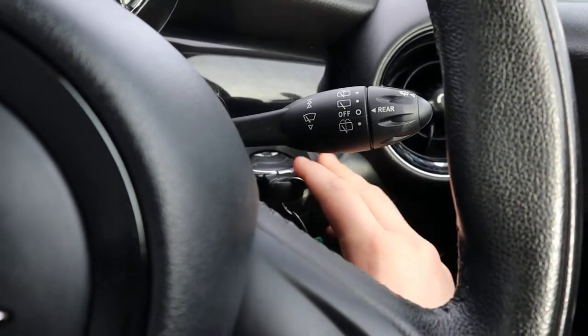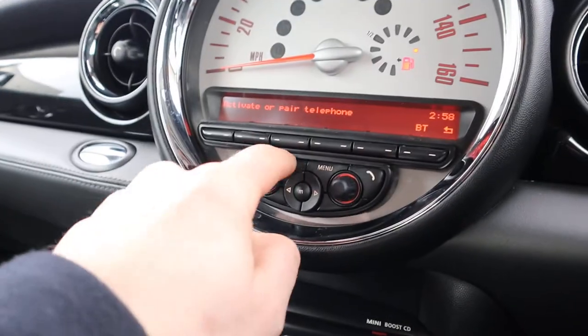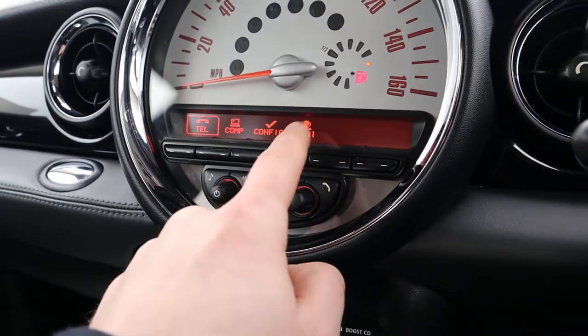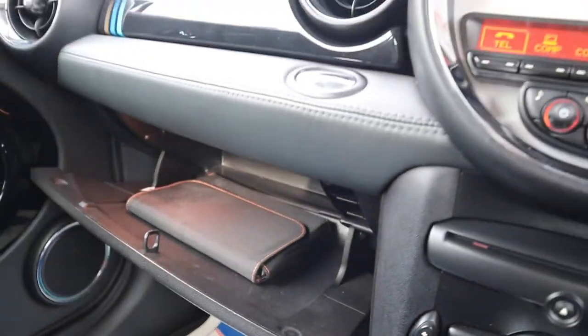Your key slots in there and you just press the power button. There are various features on the media interface as well with your Bluetooth. The glove box has got your owner's manual pack.